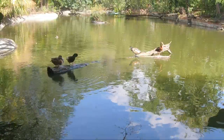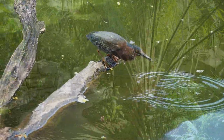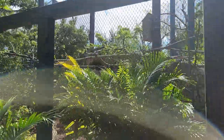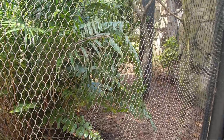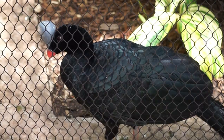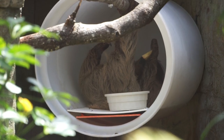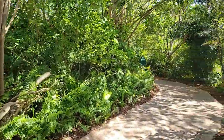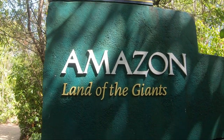Next to the harpy eagle exhibit, we get one more view into the pond. Down the winding pathway, we will come across our last exhibit in Amazon Land of the Giants. This exhibit houses four different species: the helmeted curassow, red-footed tortoise, two-toed sloth, and the hawk-headed parrot. This concludes our trek through Zoo Miami's Amazon Land of the Giants. Thanks for joining me. This is Brad, and I will see you wherever our adventures take us next. Until next time, safe travels everyone.